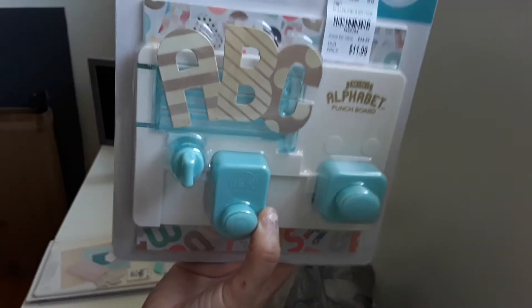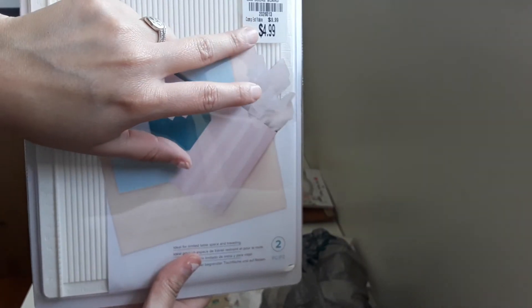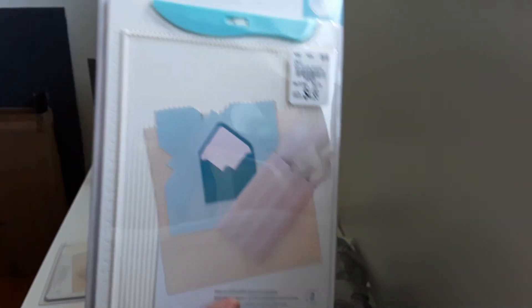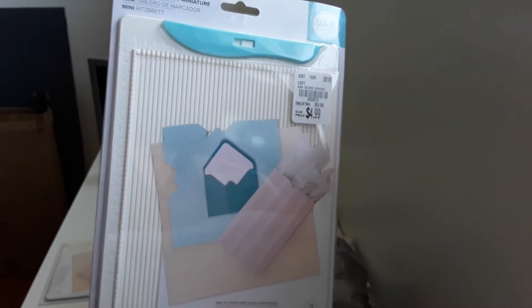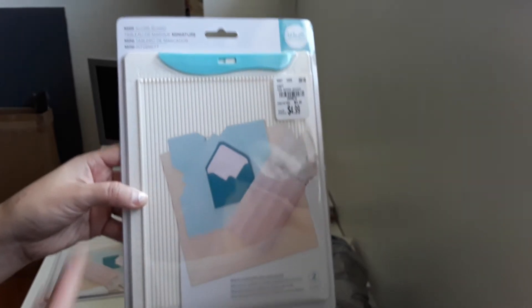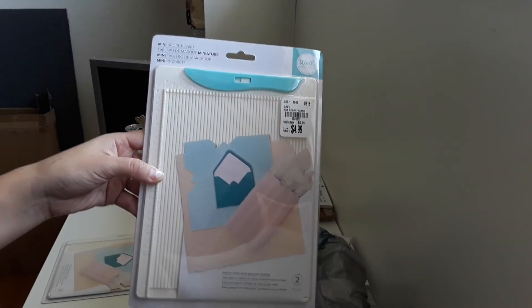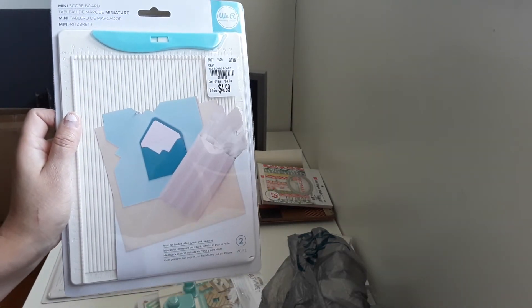I was watching Ramona's channel 'Shares Treasure' and I saw in her video that her Tuesday Morning carries this mini scoreboard. I make a lot of two-card-size cards and sometimes it's a hassle to take out my big scoring board. I still have the one from Martha Stewart which I love, but I think a little mini one is nice to have — this one cost $4.99. I'm also trying different camera angles in my craft room because I want to place a permanent camera.